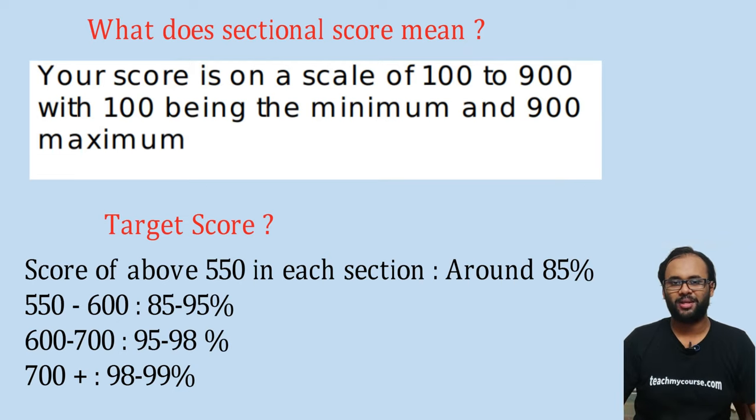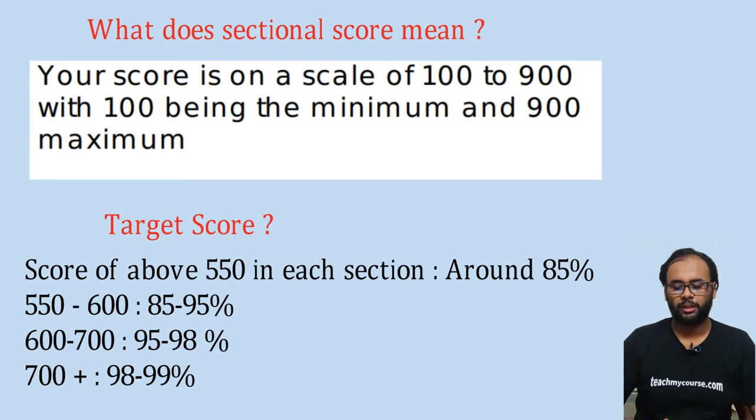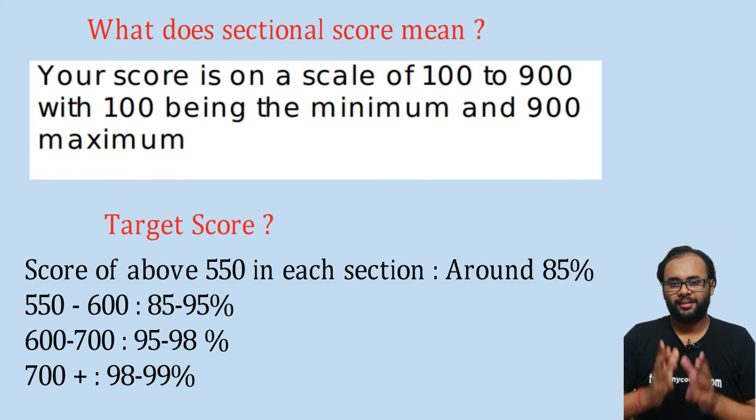If you score above 550 in each section, you are likely to get around 85 percentile, which is respectable and may get you a few calls. To get good calls, aim for 550 to 600 marks for 85 to 95 percentile. To get the best calls on MCAT, you need to score above 700, and this course aims to help you get there.